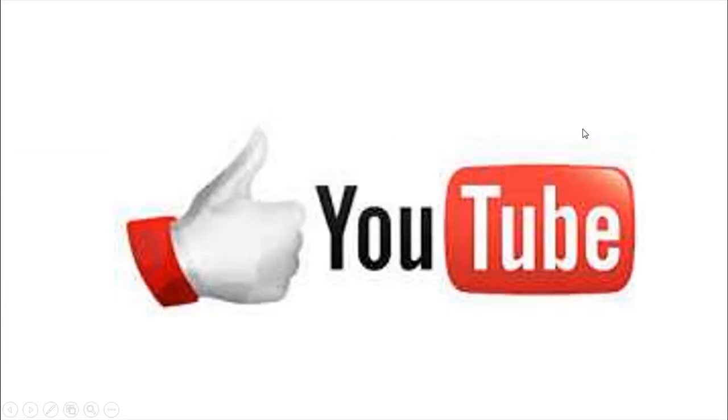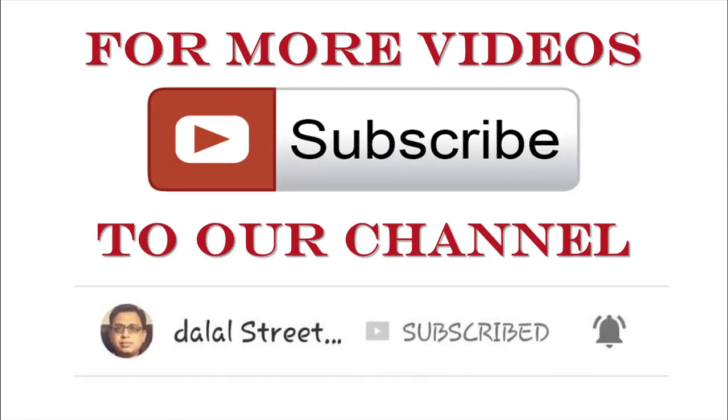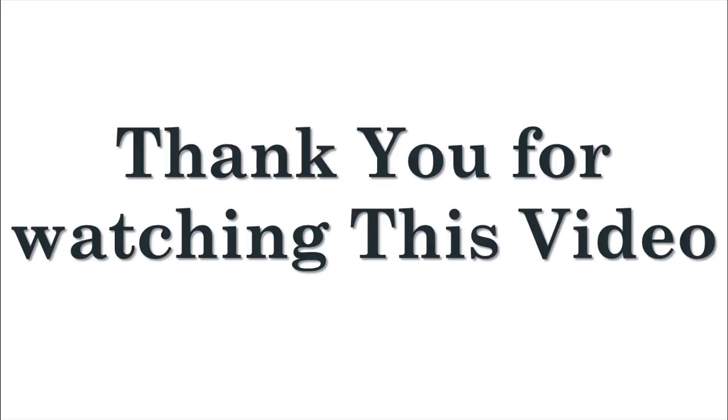If you like this video then please give us a thumbs up. Share this video with your family and friends. To stay updated, subscribe to our channel and press the bell icon to get fresh video alerts. For more information, visit our website at www.dowellstreetwinners.com. Thank you for watching.